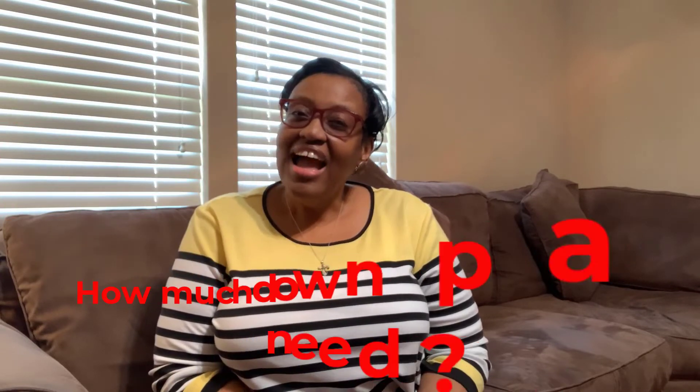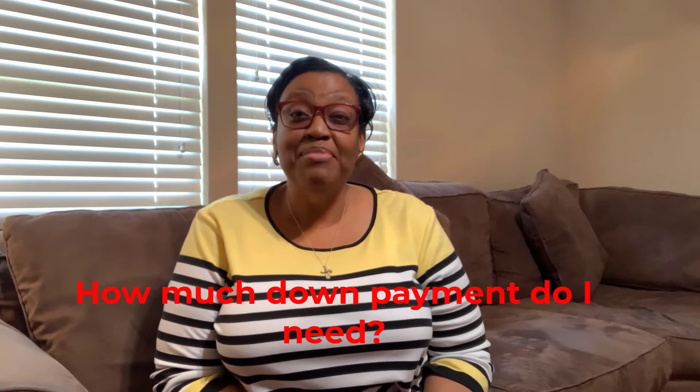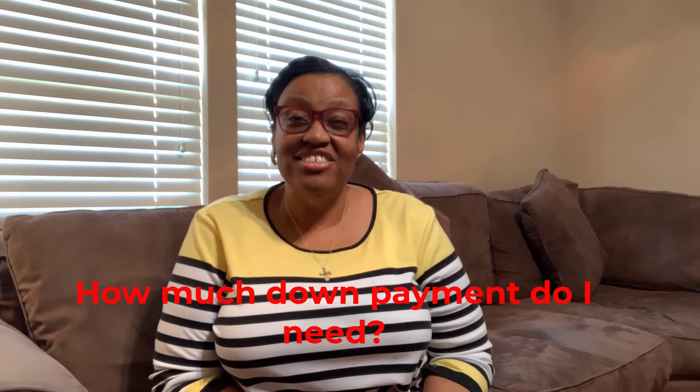Fourth, how much down payment will I need? A 20% down payment is every lender's ideal, but it's not always required. Qualified buyers can find mortgages with as little as 3% down or even no down payment. There are considerations for every down payment option, and the best lenders will take the time to walk you through the choices.